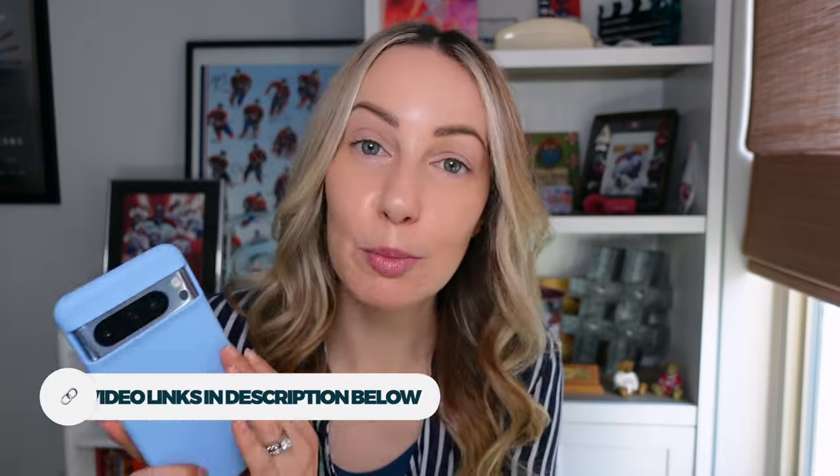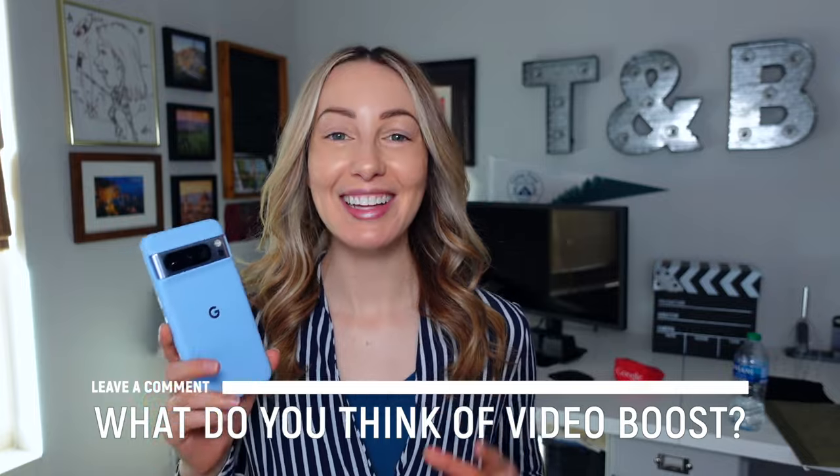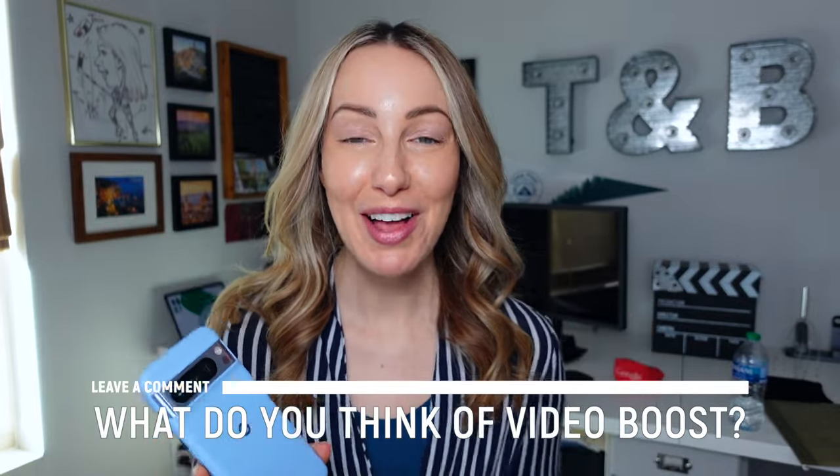If you want any more Google Pixel 8 Pro magic, I've got a ton of videos linked for you in the description below. Now I want to hear from you — do you use Video Boost? Have you tried it? Do you love it? Let me know in the comments below. As always, thank you so much for watching. If you like this video, give it a like, a share, or leave a comment below. You can click right about here to subscribe to my channel, and here and here for even more Google Pixel content. Thanks for watching, see you next time.